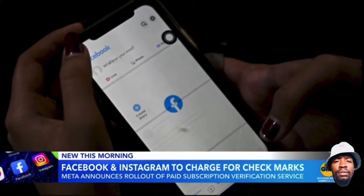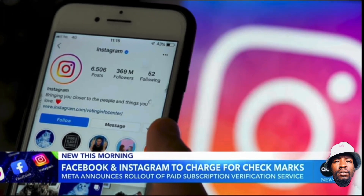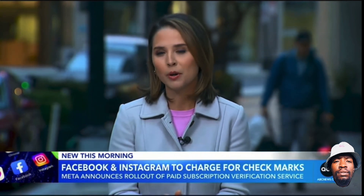A Meta spokesperson tells us that public figures and businesses that are already verified won't be affected by this change, at least for now. It's going to roll out this week in Australia and New Zealand with a U.S. launch expected in the coming months.